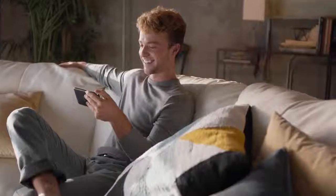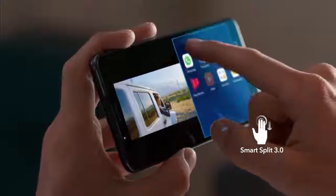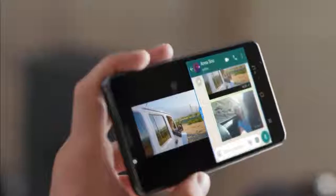Love to multitask? V7 Plus has it covered. With the all-new SmartSplit 3.0, just slide down with three fingers to use two apps simultaneously, saving you time and allowing you to do two things at once.